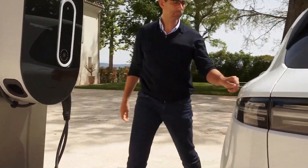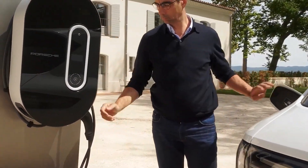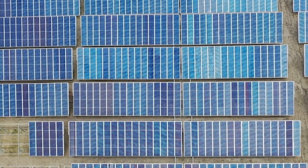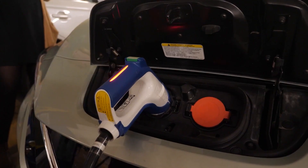V2G technology involves drawing unused power from electric cars into the grid. V2G technology will undoubtedly be significant in the more extensive future energy system.